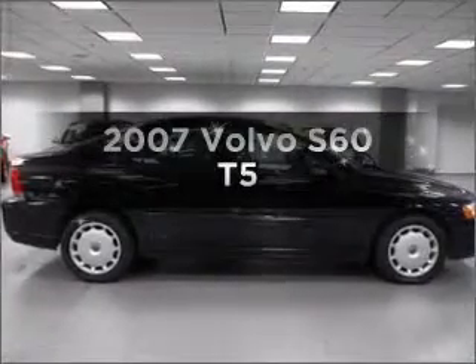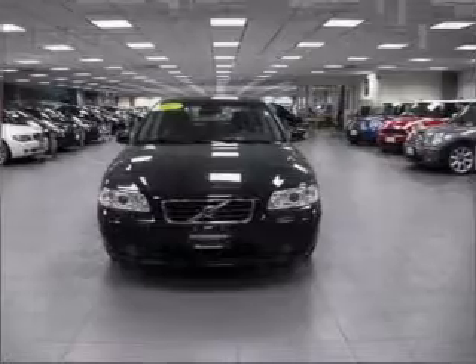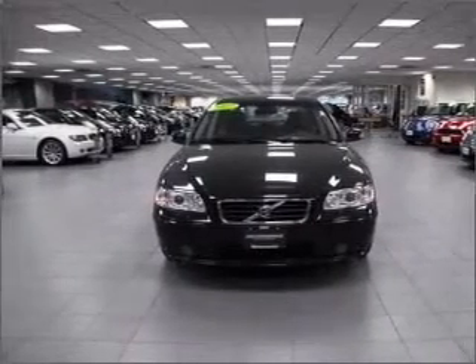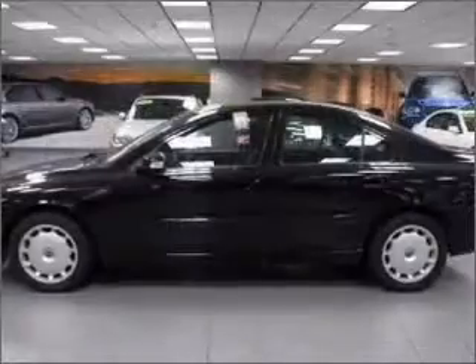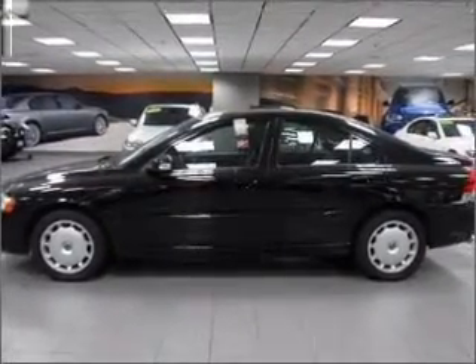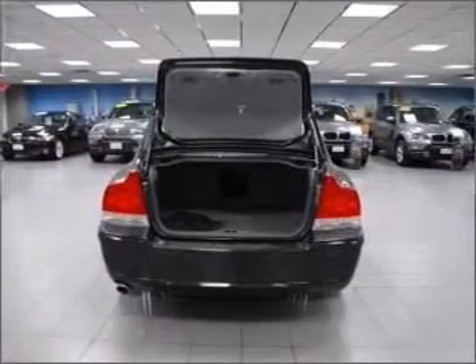Check out this 2007 Volvo S60. If you're looking for an automobile with great attributes, look no further. With a reliable engine that responds smoothly to its automatic transmission, premium wheels lend a distinctive appearance. The anti-lock braking system will keep you safe on the road. Heated seats make cold weather driving more endurable.